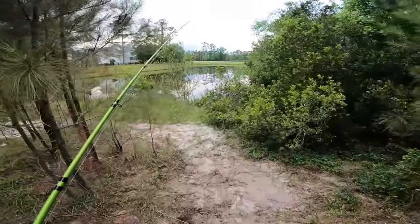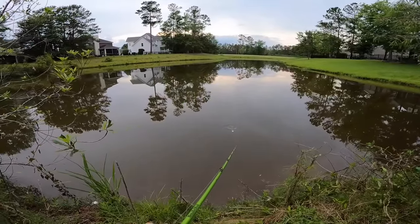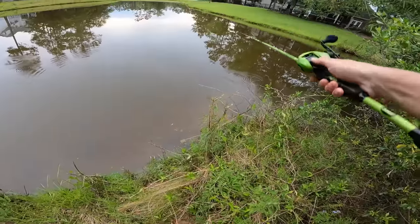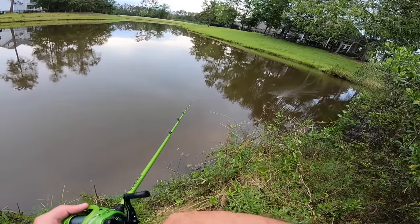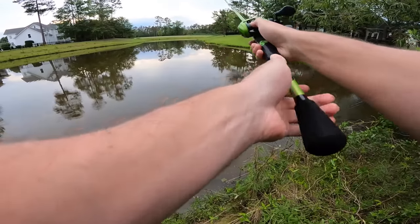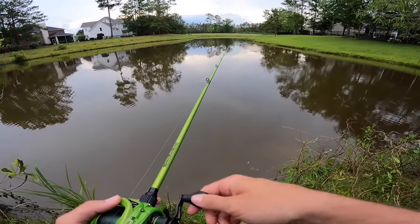Pond number 1,000 — been here one other time before and absolutely smoked them, though we weren't using topwater. This pond is super shallow. Boil right there — imagine scoring off that! We've been waiting so patiently for a bite, we've been to multiple spots, probably ones I haven't even put in this video. It has kind of shut off for us ever since it rained. I'm ready to get it started — I think we're going to have some luck.